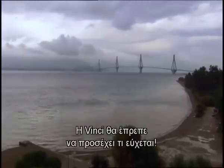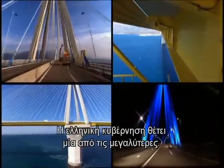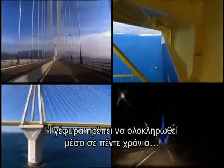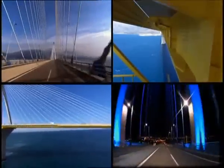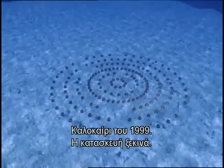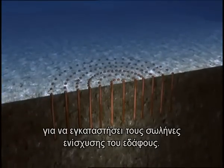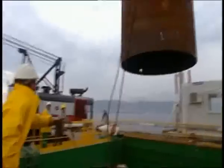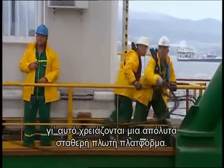Vinci should be careful what they wished for — every step brought a new challenge. The Greek government imposed a big one: the bridge must be completed in five years or the builders must pay huge financial penalties. Summer 1999, construction begins. The team's first hurdle: invent a machine to install the soil reinforcement pipes. Each pipe is a massive 100 feet long and 6 feet wide, and they need to drive them with precision.